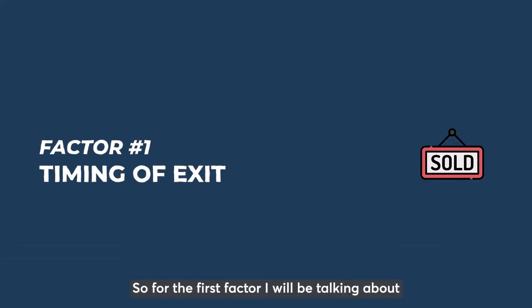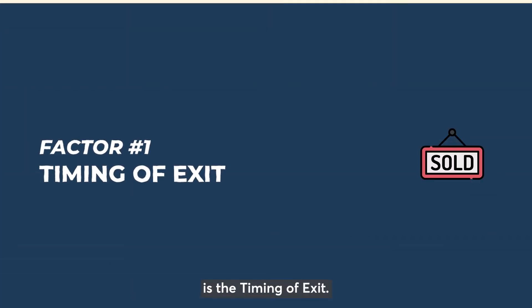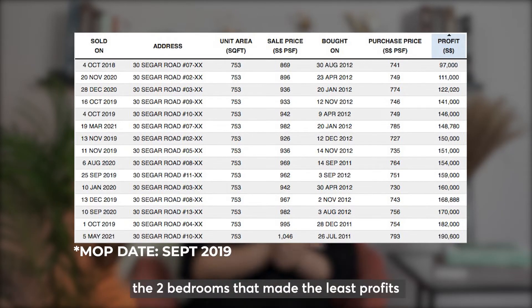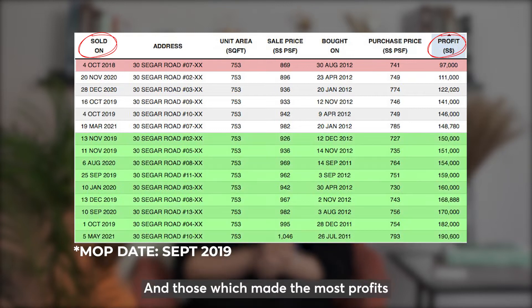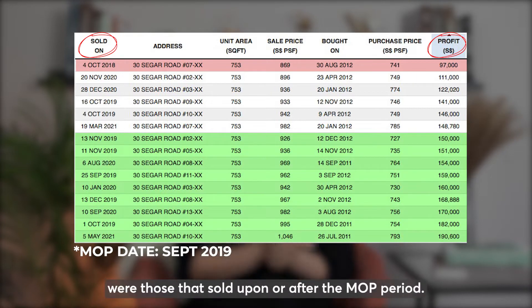The first factor I'll be talking about is the timing of exit. As you can see here, the two bedrooms that made the least profit were mostly those that sold before the 5-year MOP period mark, and those which made the most profit were those that sold upon or after the MOP period.